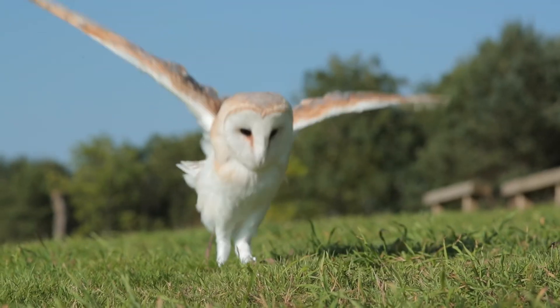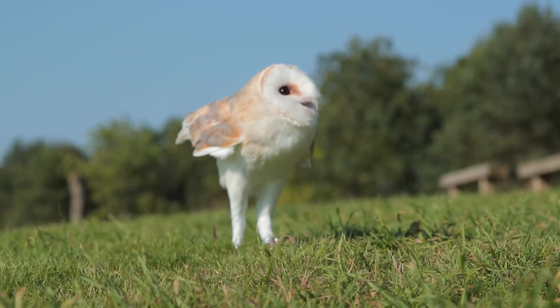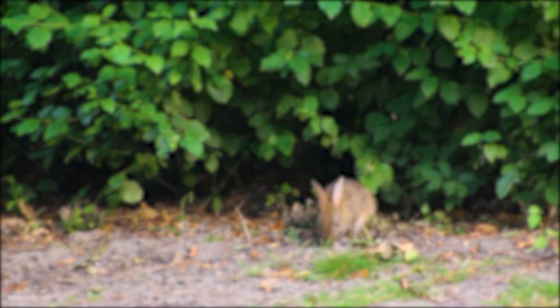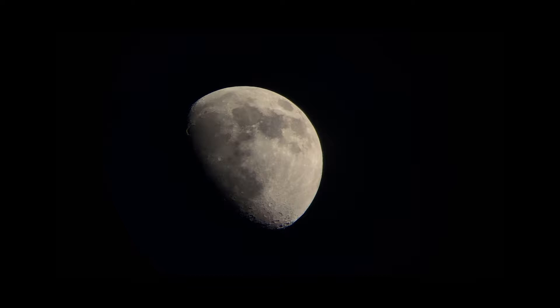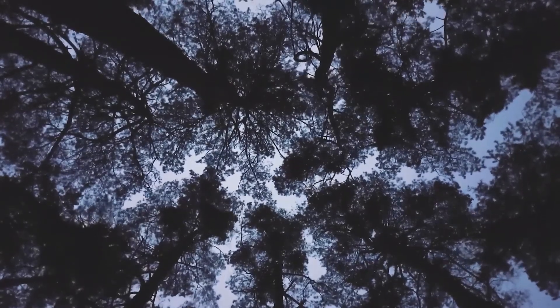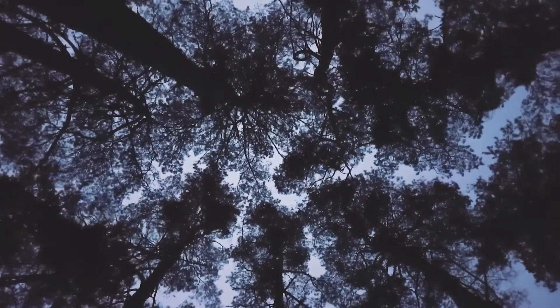Whilst their faraway vision is excellent, these adaptations come at a cost. Owls have terrible close-up vision and they can also see relatively few colours. This doesn't really matter though, because most owls hunt at night or at dawn and dusk when colours are less important. Their eyesight is more adapted to what is important: being able to see in very low light levels.